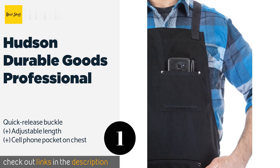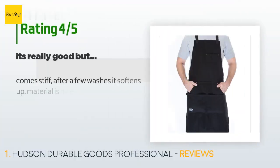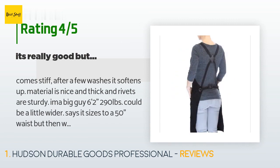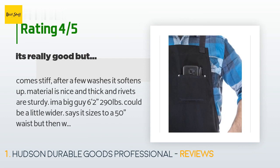There are 1,143 customers who have reviewed this product, with an average rating of 4.1 stars. A customer said: 'Comes stiff — after a few washes it softens up. Material is nice and thick and rivets are sturdy. I'm a big guy — six feet two inches, 290 pounds — could be a little wider. Says it sizes to a 50-inch waist,'